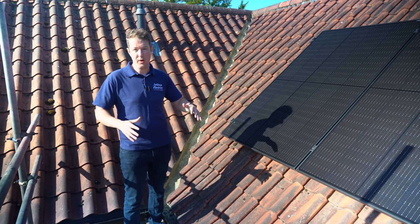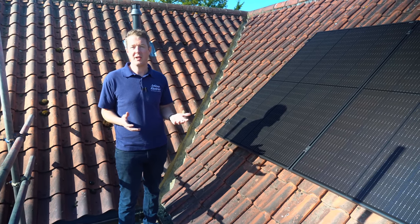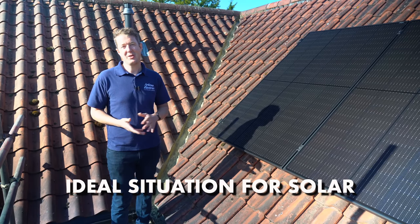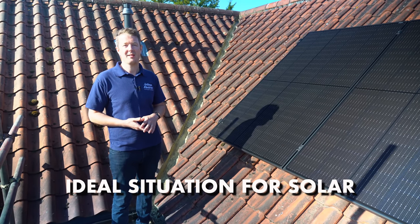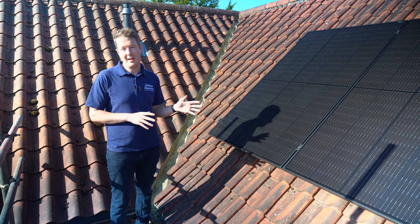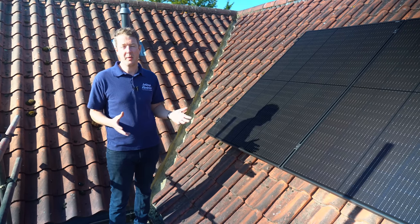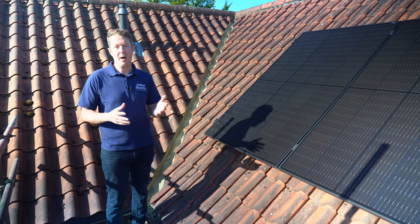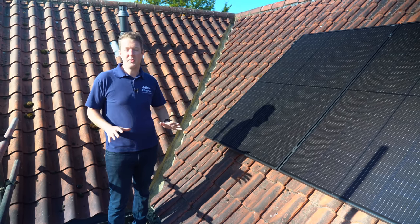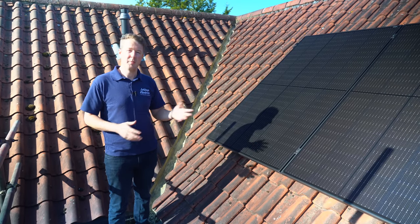Ideally you want a roof exposed to sunlight throughout the day, not overshadowed by large trees or other buildings. If you have that kind of roof, you're probably in an ideal situation for solar PV. The other option is ground-mounted solar — if you've got a large property with open land like a field or paddock, we can mount panels on a frame on the ground. In a big open space with no shading, that can be an excellent opportunity too.